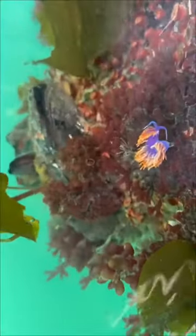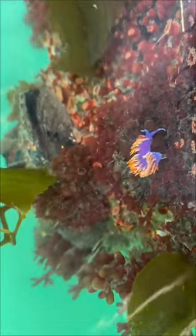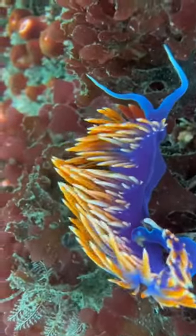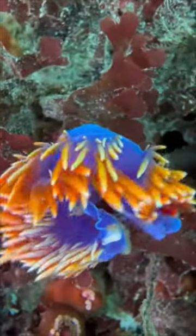My luck continued with this Spanish shawl nudibranch, which is a type of sea slug. This species and many other sea slugs have these bright colors to warn predators of their supposed bad taste, and they can actually swim by undulating their body.